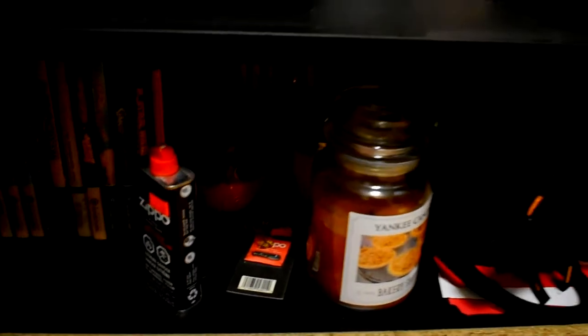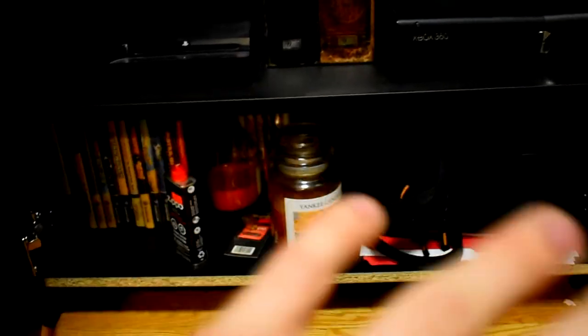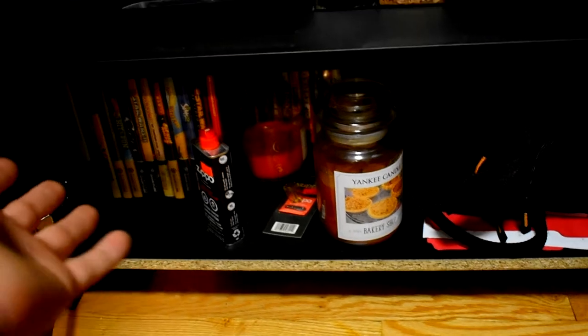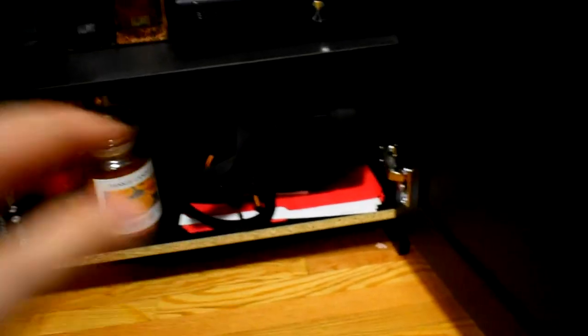I have a bunch of Zippo stuff and my candle collection - it's actually my girlfriend's candle but I do like to burn candles sometimes. All of my GameCube, PS3, and Xbox hard copy games are down here. I rarely buy hard copy games anymore so this doesn't really change much. There's also my camera case, but obviously my camera's in my hands right now so just the case sits there.